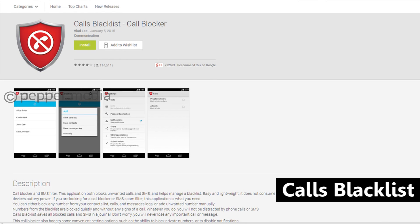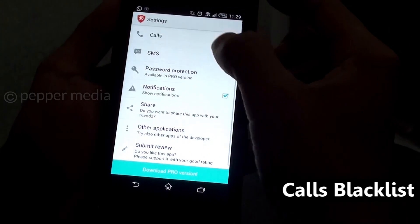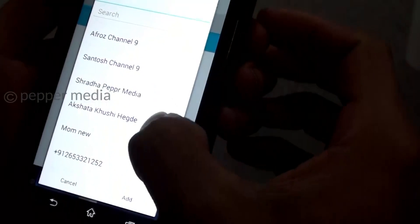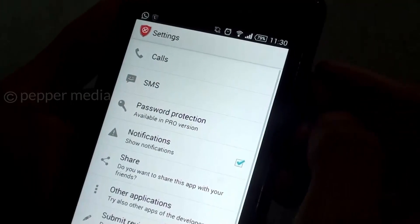This app blocks unwanted calls and SMSs and helps manage a blacklist. Numbers from the blacklist are blocked quietly without any signs of a call, and the app also maintains a journal of all blocked calls and numbers.